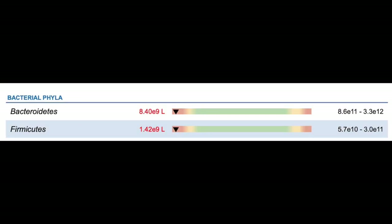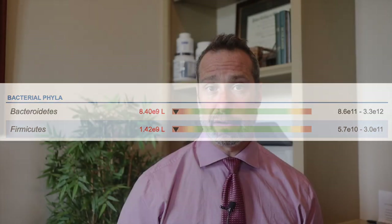Now if you've had a stool test recently and maybe you saw low levels of firmicutes, it's important that you take proactive measures to increase their abundance. This can be done through certain foods in the diet as well as making some lifestyle modifications.